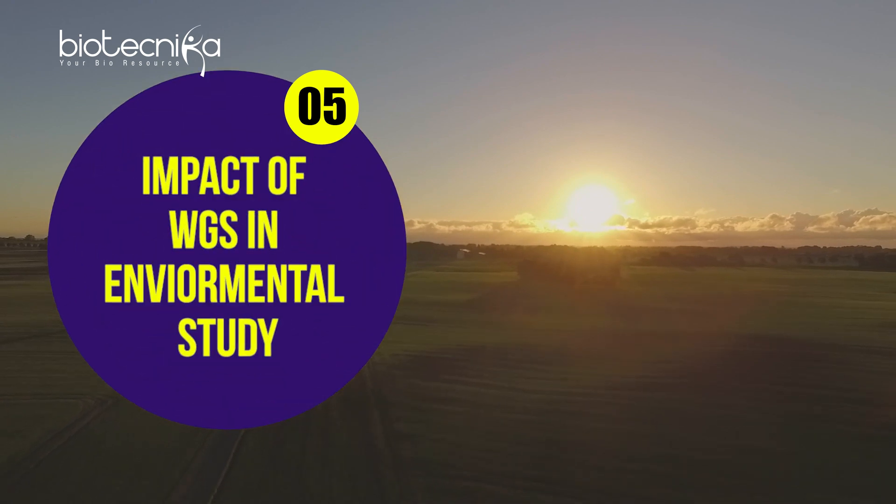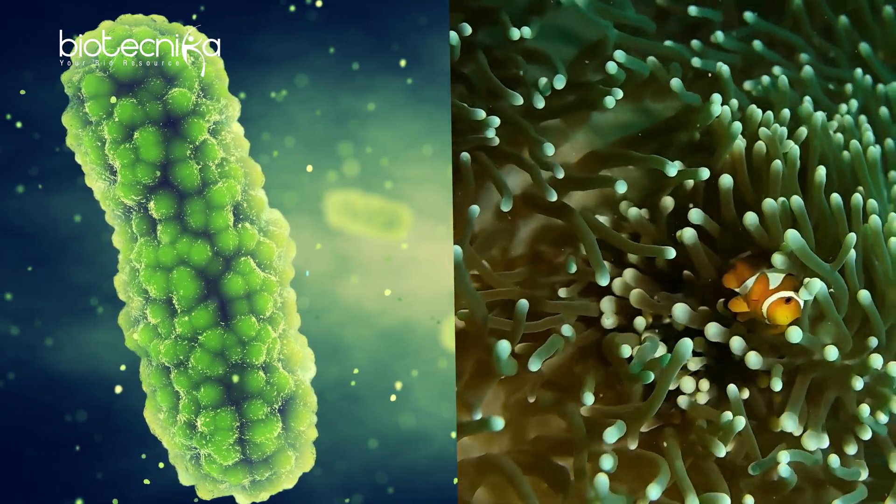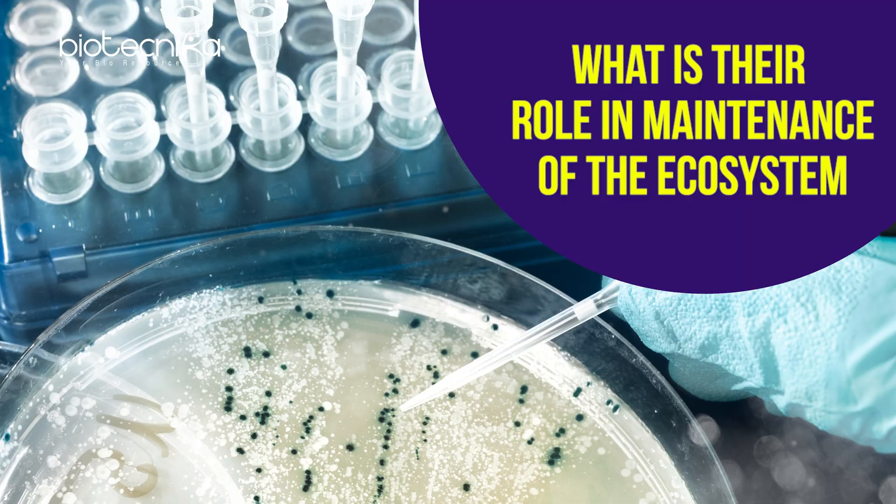The next application is the impact of WGS in environmental studies. The entire ecosystem is in balance because of a lot of microbes. If we can do WGS of these microbes and find out their role in maintaining the ecosystem, we can protect them and prevent ecological disasters. If environmental studies is your area of interest, you can definitely learn WGS.